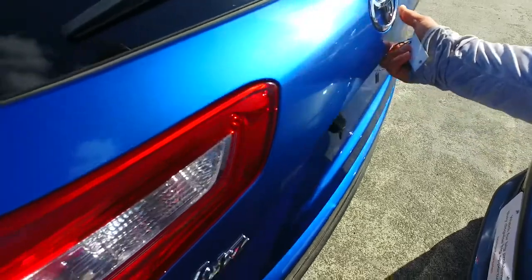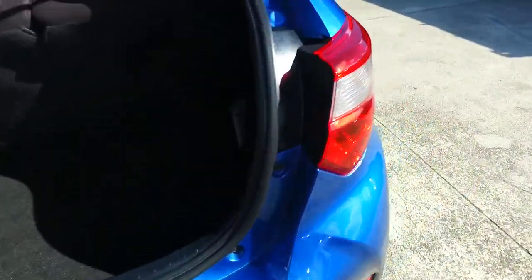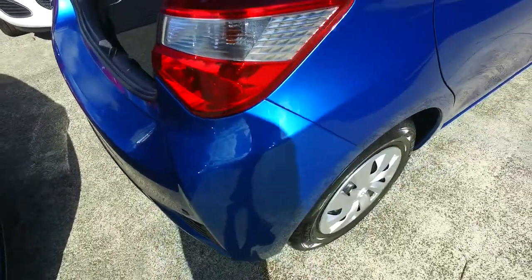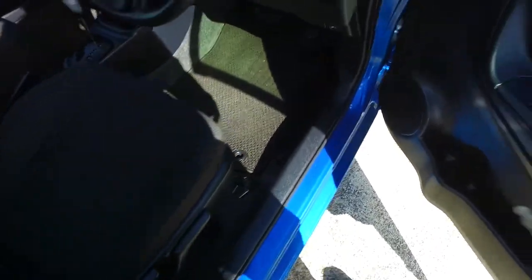Remote key, reversing camera, plenty of space in the back here as well from what I can see. You've got rear sensors there, all smells nice and tidy inside. Stereo controls, height adjustable driver seat, and automatic windows there as well.